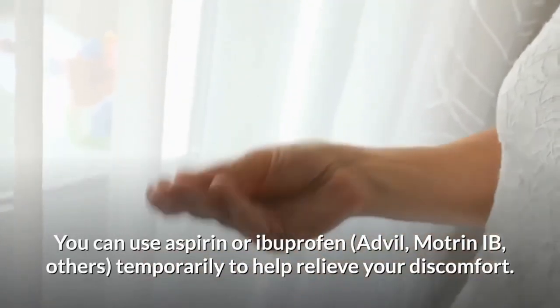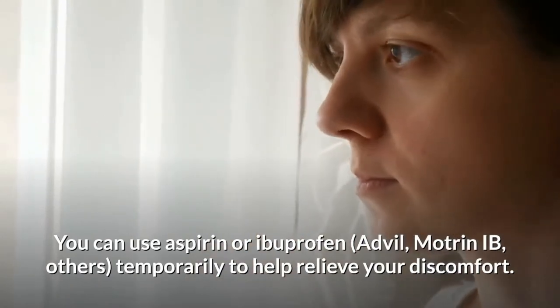Take oral pain relievers. You can use aspirin, ibuprofen, or acetaminophen temporarily to help relieve your discomfort.